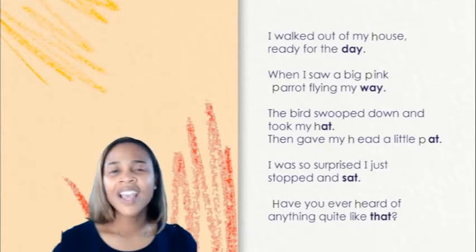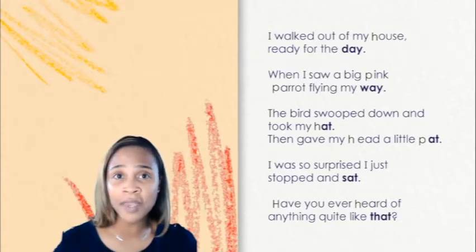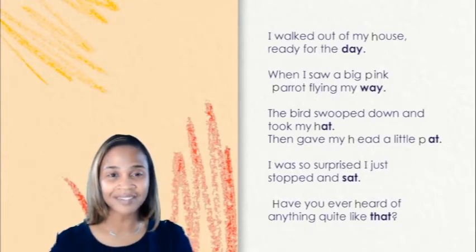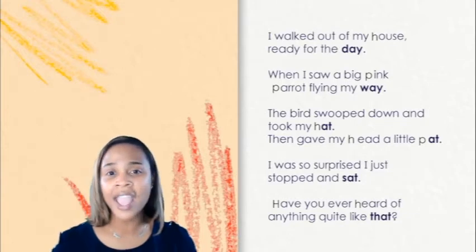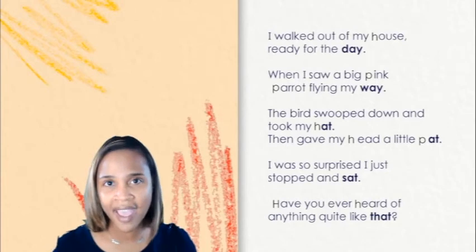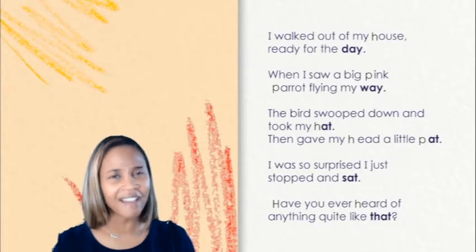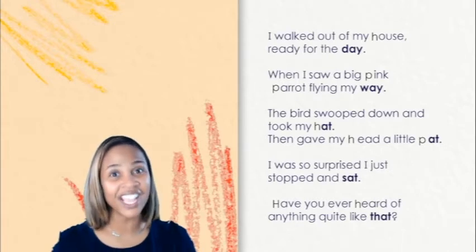Great job. I'm going to read through our poem one more time and I want you to notice all of the P's and H's that we can find. I walked out of my house ready for the day when I saw a big pink parrot flying my way. The bird swooped down and took my hat then gave my head a little pat. I was so surprised I just stopped and sat. Have you ever heard of anything quite like that? Nice job finding all of the P's and H's in our poem today.